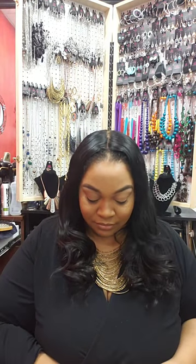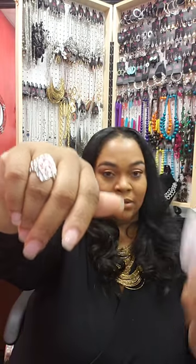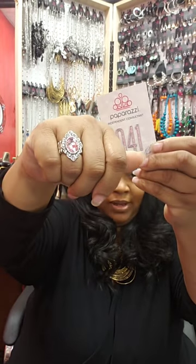Number 41 is set in silver with rhinestones around the outside and a big pink rhinestone in the middle, on a larger band. Comment 41 and sold to purchase.